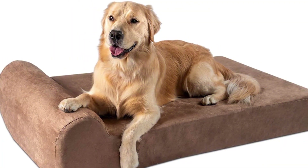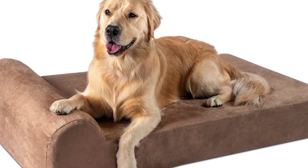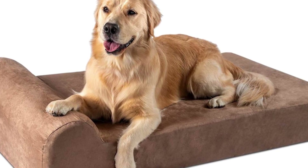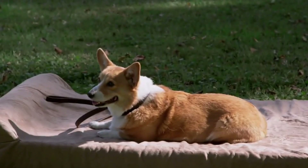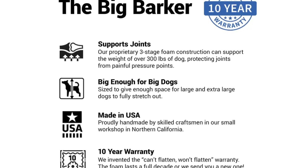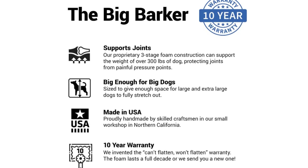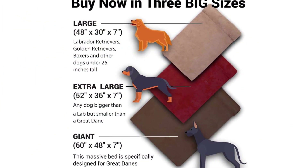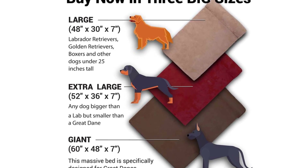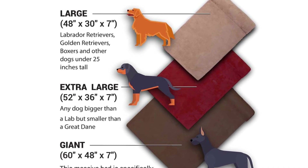Our number one pick is the Big Barker Seven Pillow Top Orthopedic Dog Bed for larger dogs, which the brand claims is developed for canines weighing 50 to 250 pounds. Big Barker offers three rectangular bed types: sleek, headrest, and couch — the latter of which includes bolsters on three of the four sides. Each bed features a machine-washable microsuede cover and is made from the brand's exclusive foam, engineered to support the pressure curves of large-breed canines. The brand also offers a free replacement if the foam sinks or droops within ten years. The bed is available in three sizes: Big, XL, and Titan, and in four colors.